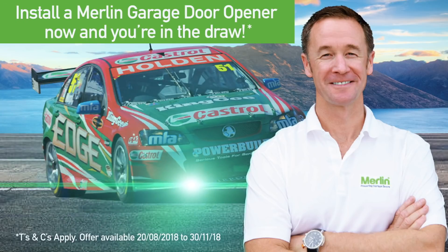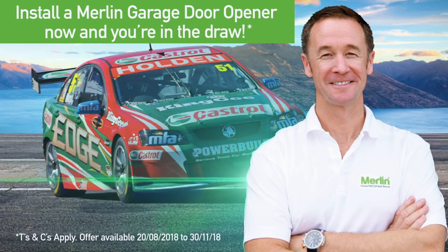We're on a hot lap with Greg Murphy in Queenstown with Merlin garage door openers. T's and C's apply.